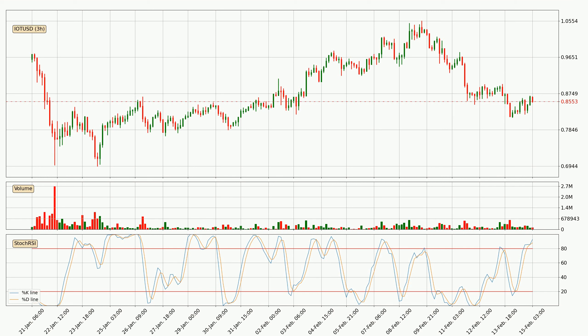Nevertheless, the K line has yet to cross the D line, so it's recommended that you wait and see if the trend does in fact go down.